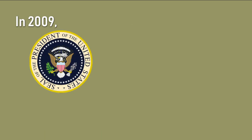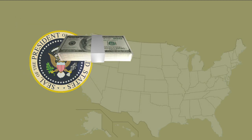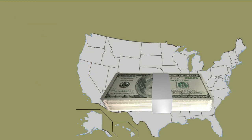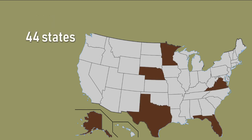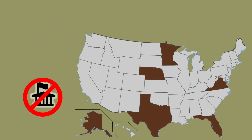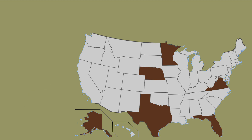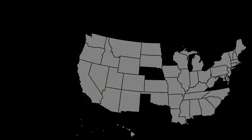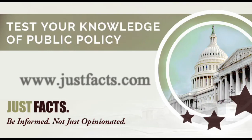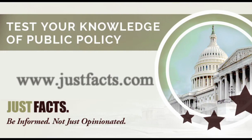In 2009, the Obama administration began providing financial incentives for states to embrace Common Core. By September of 2011, 44 states had adopted it, most without any vote in their legislatures. However, there has been a backlash from educators and parents, and more than 10 states have replaced or rewritten the standards. You can verify the primary sources by clicking the link in the description.